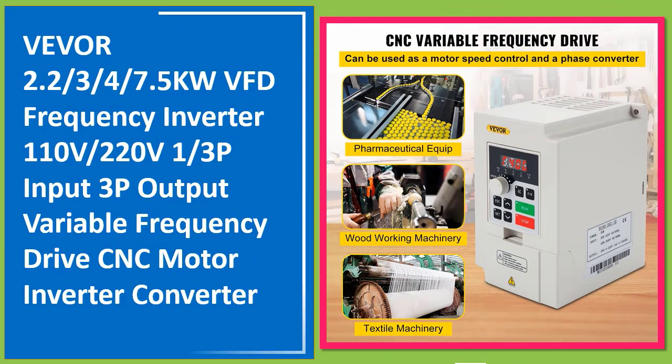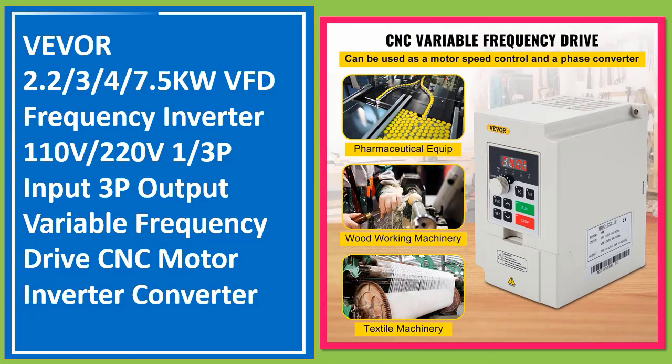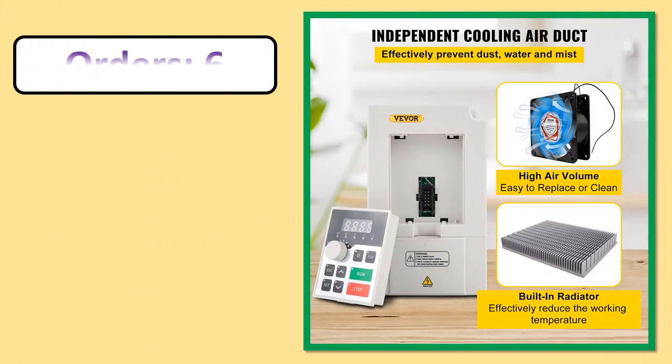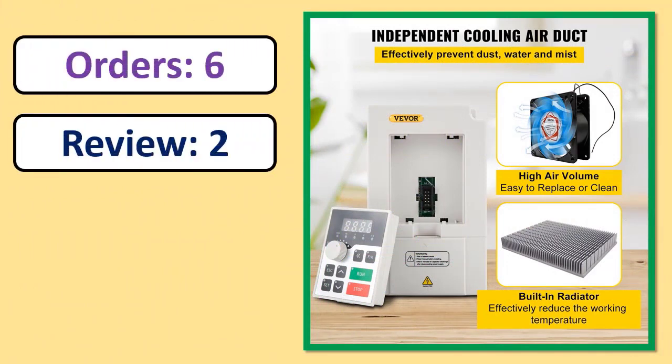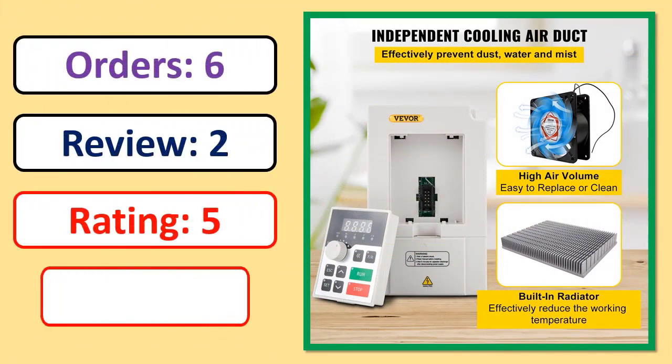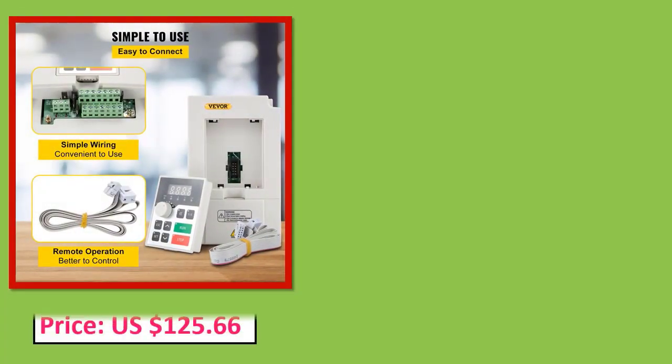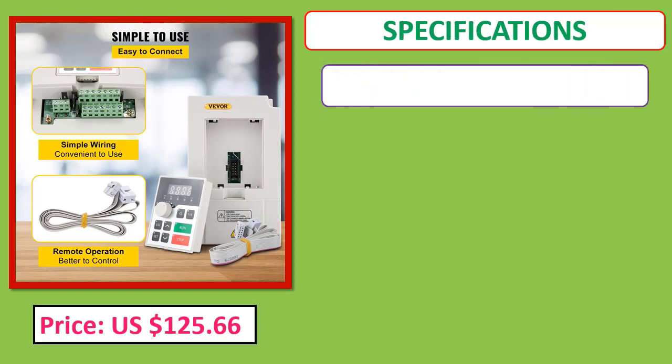Number one: VEVOR VFD Frequency Inverter, available in 2.2, 3, 4, and 7.5 kW, 110V/220V with 1 or 3-phase input and 3-phase output. Orders, review rating, percent off, price, and specifications listed.